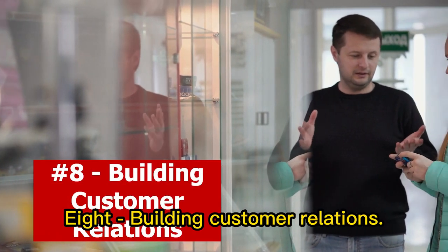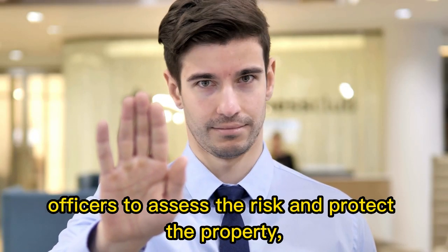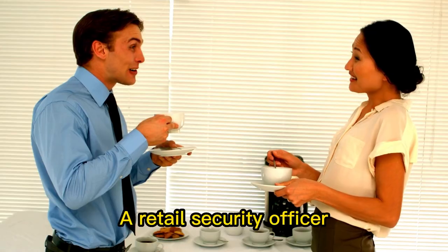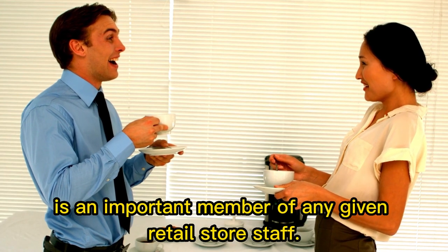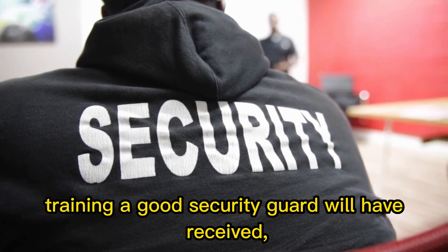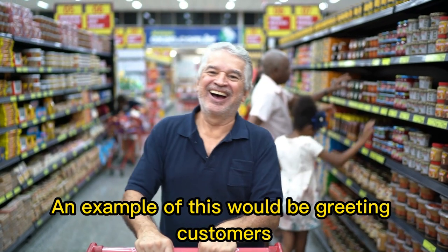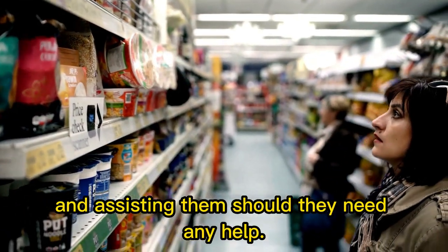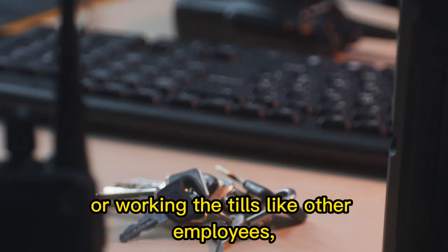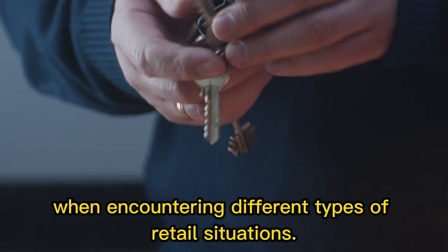8. Building customer relations. Not only is it important for retail security officers to assess the risk and protect the property, but they also have to build good customer relationships. A retail security officer is an important member of any given retail store staff — not only because of their security training, but because of their people skills and emotional intelligence. An example of this would be greeting customers when they enter the premises and assisting them should they need any help. A security guard in this setting needs to think quickly on their feet and be flexible when encountering different types of retail situations.